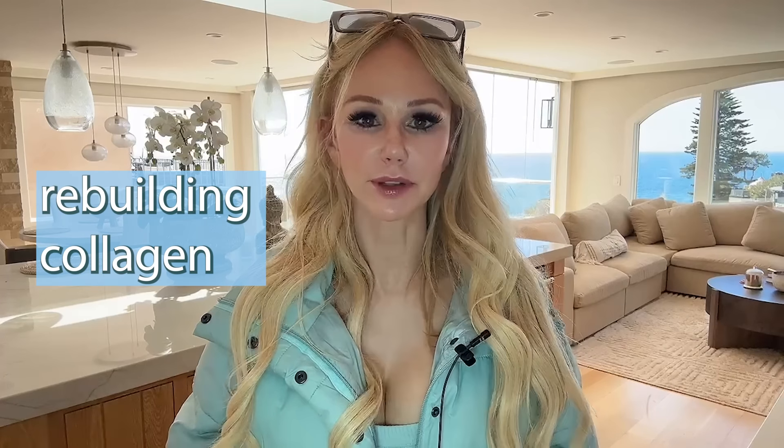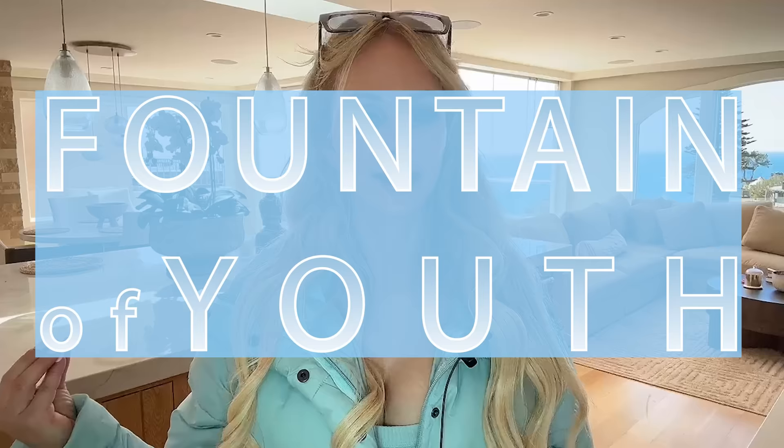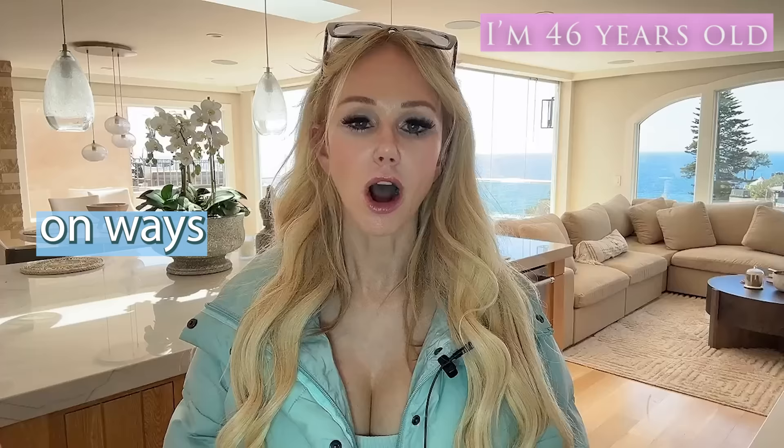Restoring and rebuilding collagen is literally like taking a bath in the fountain of youth. But there's a major lack of science-based educational information online on ways that you can restore your own body's collagen.